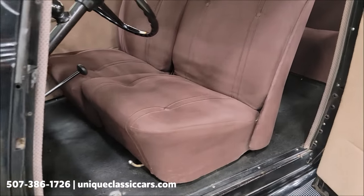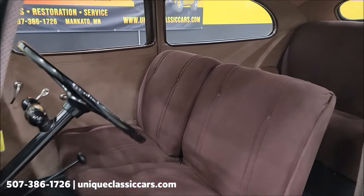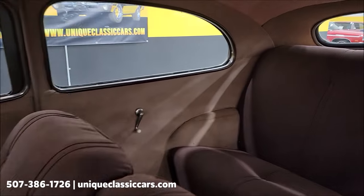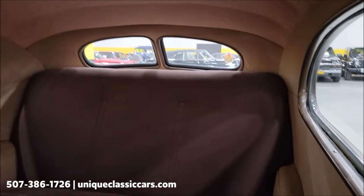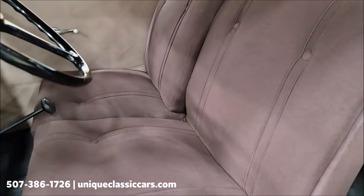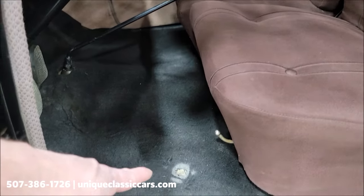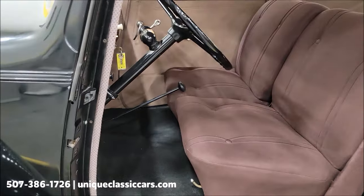As far as getting into the rear seat, the passenger seat will fold forward to make it very easy to get back there. Take a look at the roominess — the interior is in nice shape from the headliner to the cloth seats. There's a little bit of wear and a couple of spots in the carpet, but overall very nice.